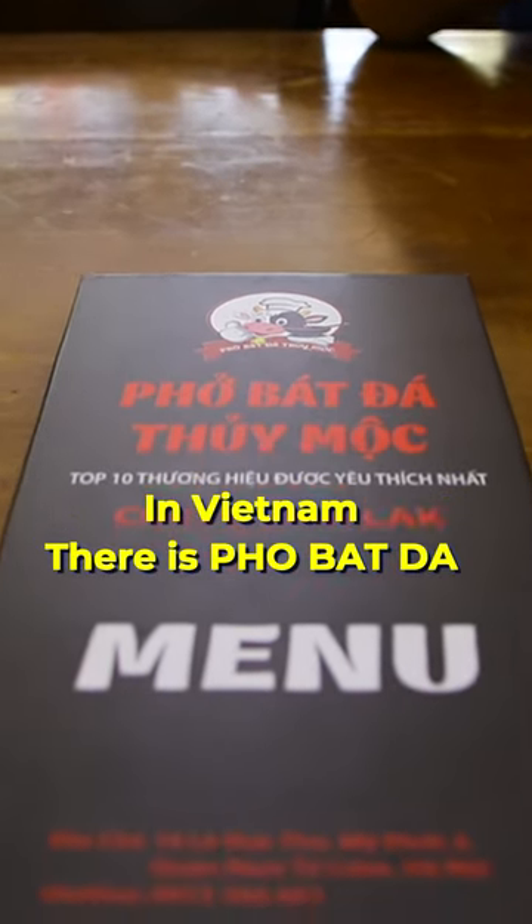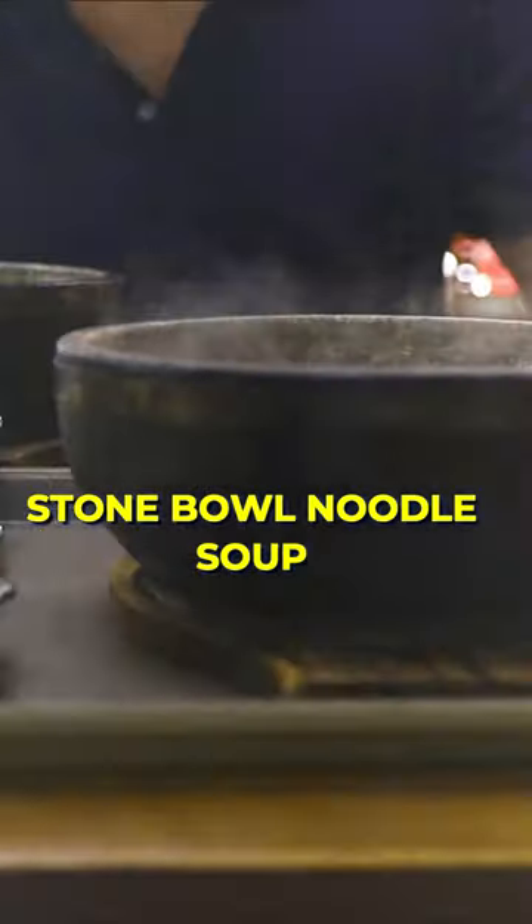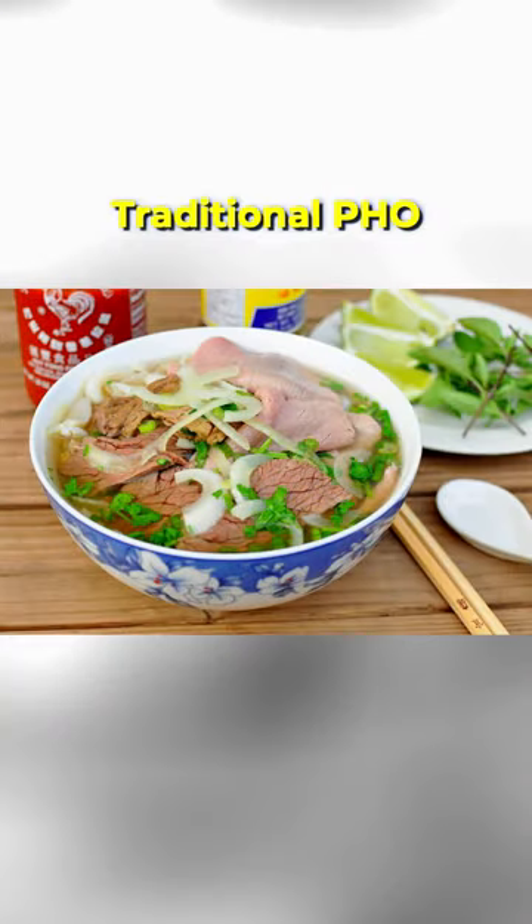Don't you know that in Vietnam, there's a special kind of phở called phở bát đà or stone ball noodle soup. It is originated from traditional phở. However, you will have to cook yourself.